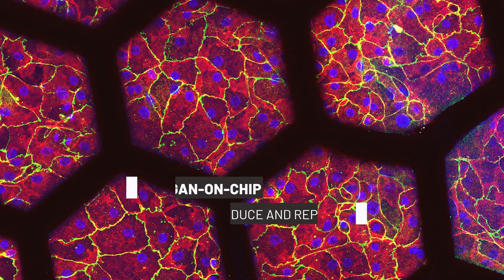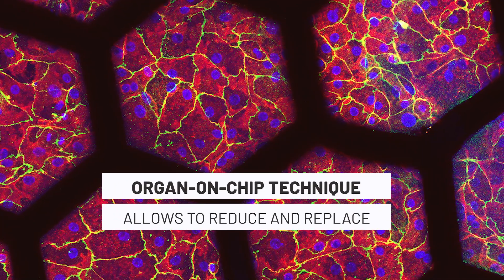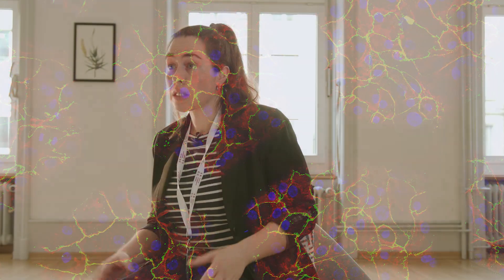This kind of model is a promising tool to reduce and potentially replace animal models, because it will more accurately predict the safety of new drugs on humans. So we have quite very good potential.